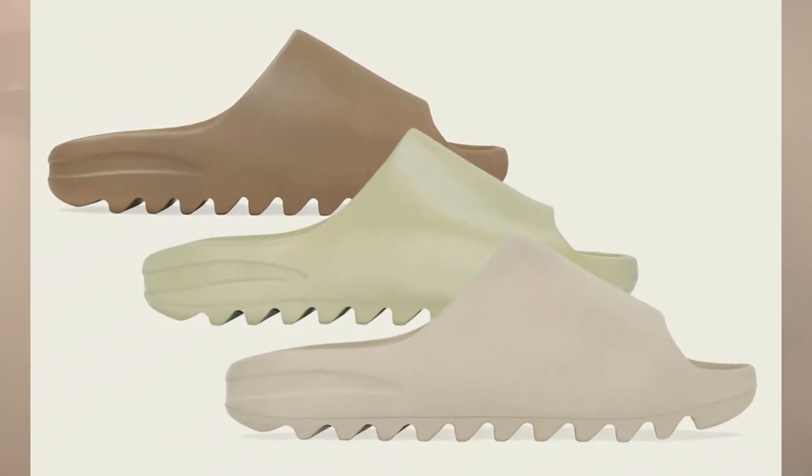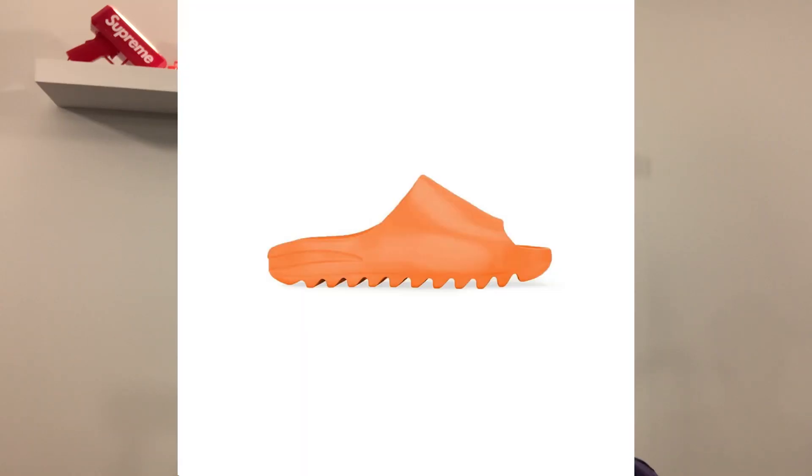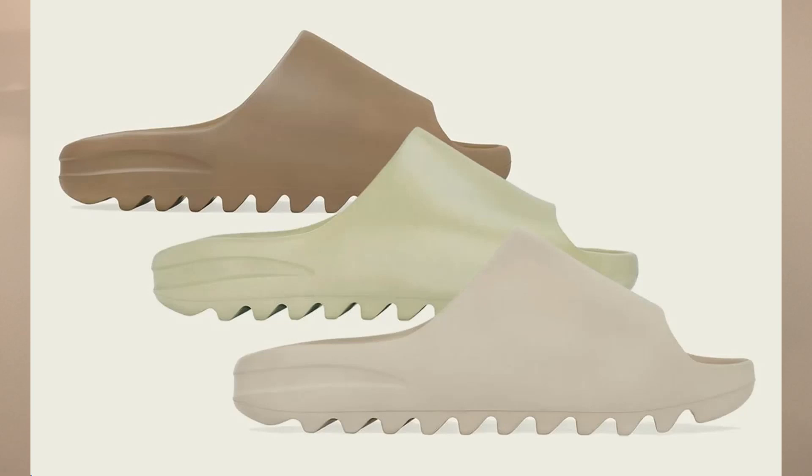We will be getting a Yeezy Slide restock on June 21st, 2021. We'll be seeing the restock of three Yeezy Slides and one new colorway. The three colorways that we will be seeing the restock of will be the Core, Resin, and Pure. The new colorway will be called the Inflame Orange. The last Yeezy Slide restock happened on April 26th and we saw the restock of Core and Resin — the new colorway back then was Pure.